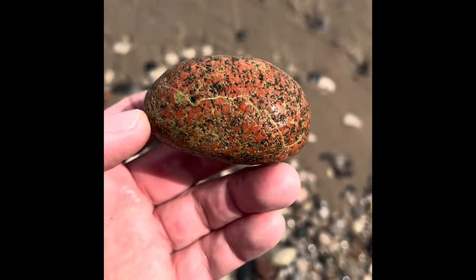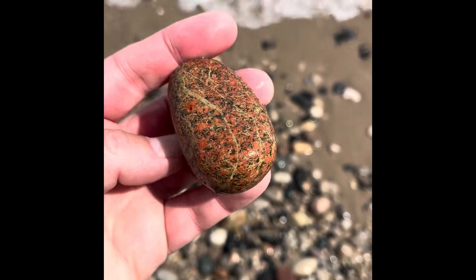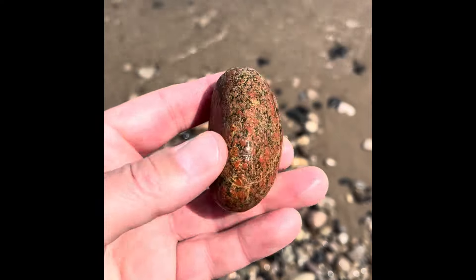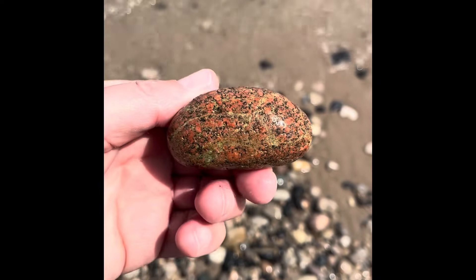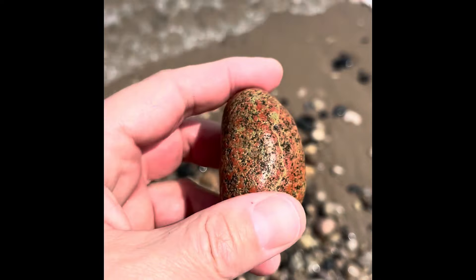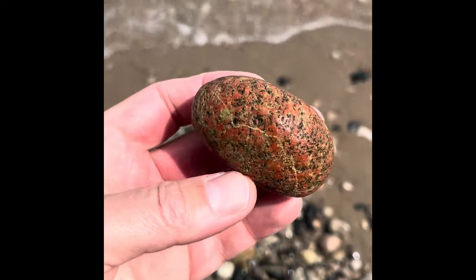This one wants to be a unakite, but it probably is more just basalt-based with red and epidote. Really cool though, kind of a cool cross section there. I find a lot of these, but a lot of them are just like granitoids with epidote instead of that true feldspar with epidote unakites.